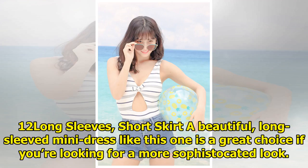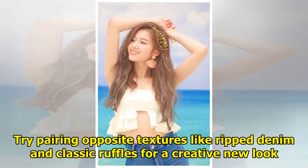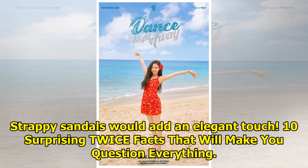Long Sleeves Short Skirt. A beautiful long-sleeved mini dress like this one is a great choice if you're looking for a more sophisticated look. Try pairing opposite textures like ripped denim and classic ruffles for a creative new look. Strappy sandals would add an elegant touch.